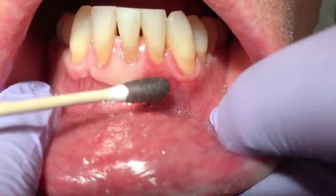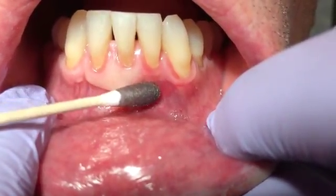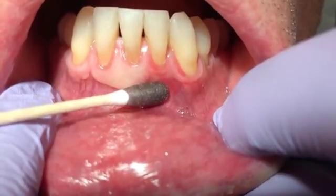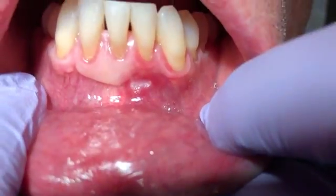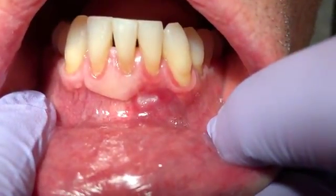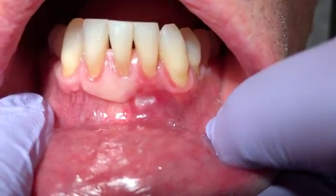Here we go. It's going to burn, Mark, for about five seconds. And we're counting it down. And there it is — you can see it start to change the color of the lesion. And that should accelerate the healing very rapidly.